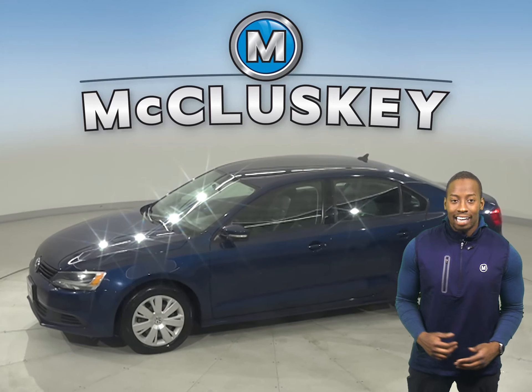Once you buy it, we will cover it with our free lifetime warranty. Take it on a free 48-hour test drive today.